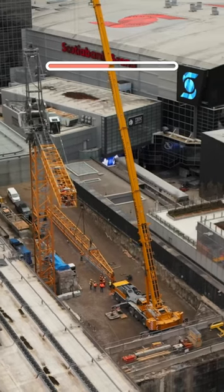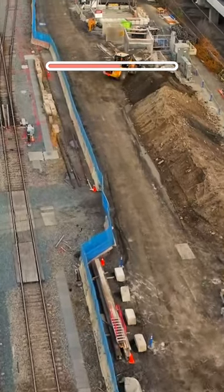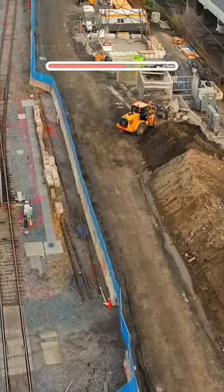Utility relocations are underway, and the rail bridges at Jarvis and Sherbourne Streets will be widened to accommodate two future tracks, to increase capacity and allow for future electrification.